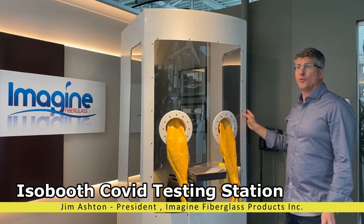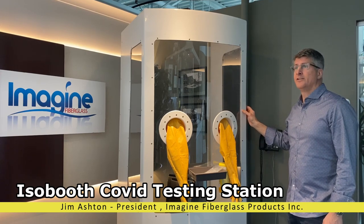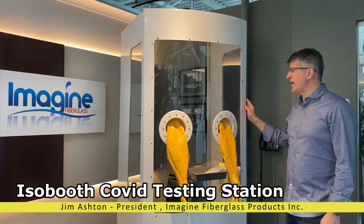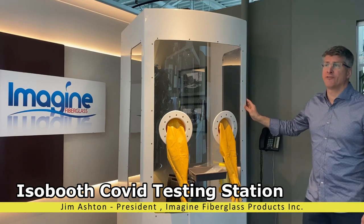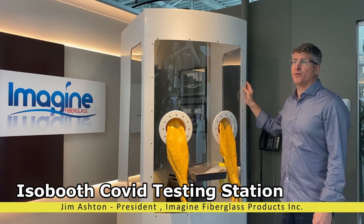The unit can also be stacked with multiple units to a pallet and shipped. The ISOBOOTH is intended to give providers a safe and comfortable place to administer tests while significantly reducing the amount of PPE consumed by testing.